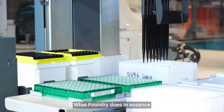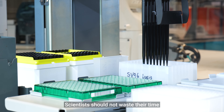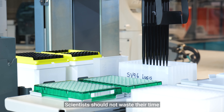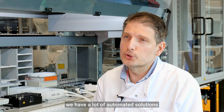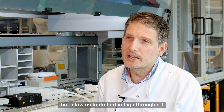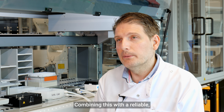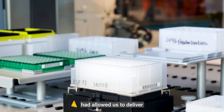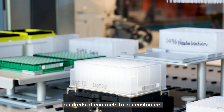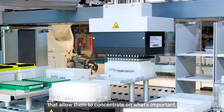What the Foundry does, in essence, is give back to the scientists time. Scientists should not waste their time cloning or extracting DNA. We have a lot of automated solutions that allow us to do that in high throughput. Combining this with a reliable DNA extraction kit from Promega has allowed us to deliver hundreds of constructs to our customers, allowing them to concentrate on what's important — which is answering important scientific questions.